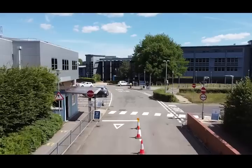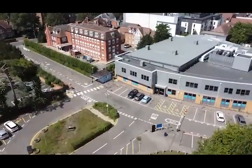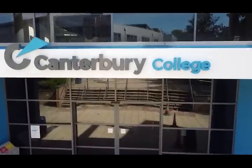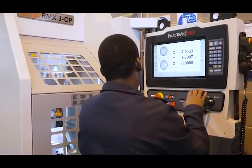We chose the XYZ machines because they really are everywhere. They've equipped our apprentices and our full-time learners to be able to get a job in any workshop out in industry. So are we happy that we've chosen XYZ? We certainly are.